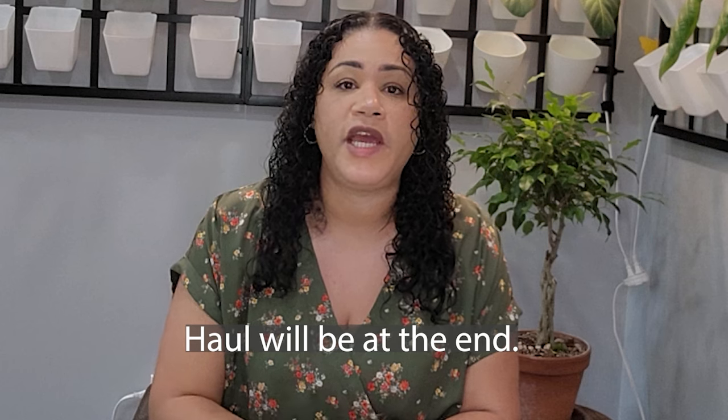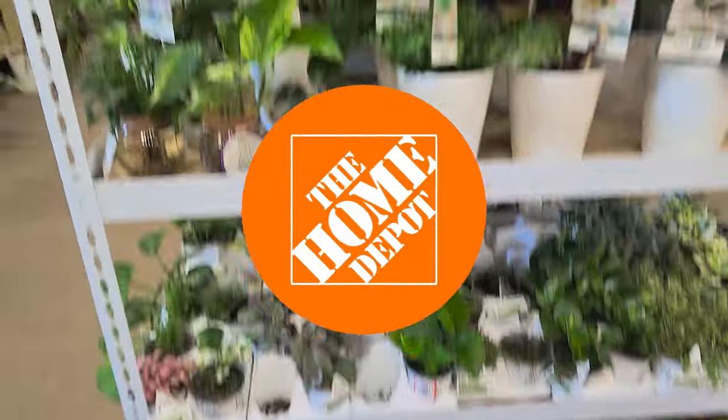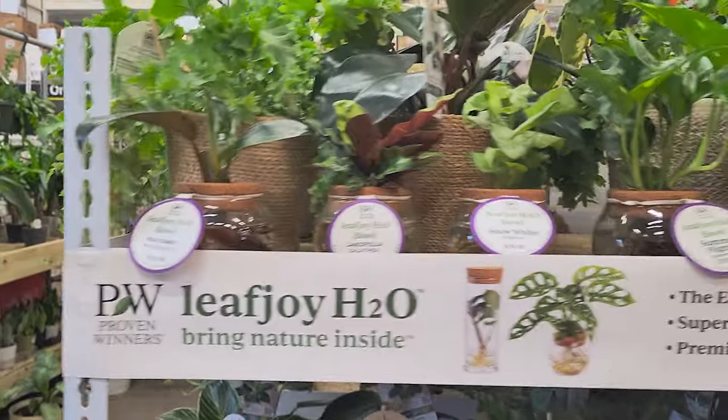Hi you guys, welcome back to my channel Latina Plants, my name is Jackie. Today we're going to do a Home Depot and Lowe's shop with me. I hope you guys enjoy this video, so let's go ahead and head to Home Depot first. Here we are at Home Depot.